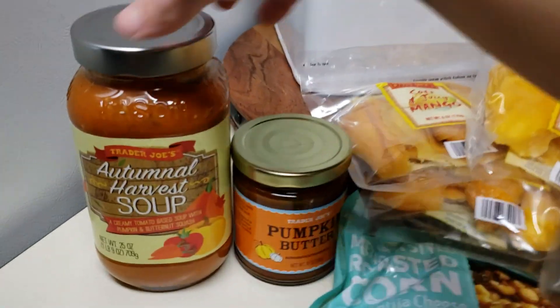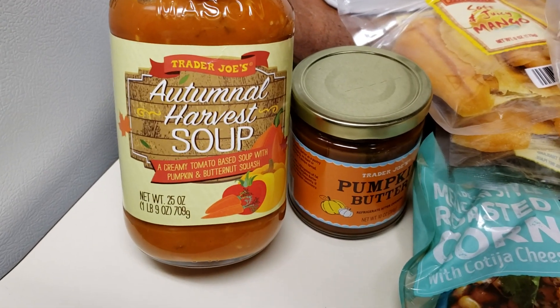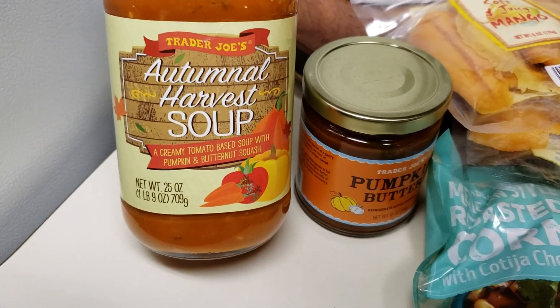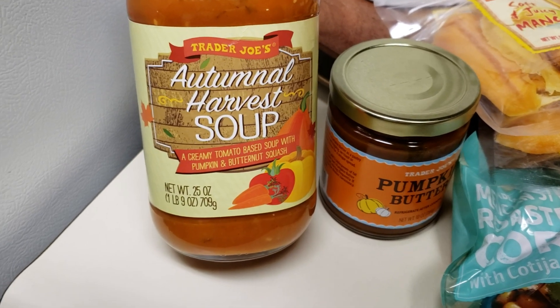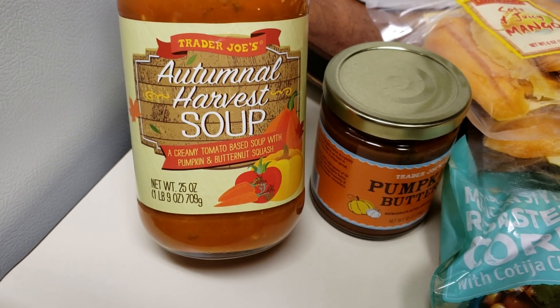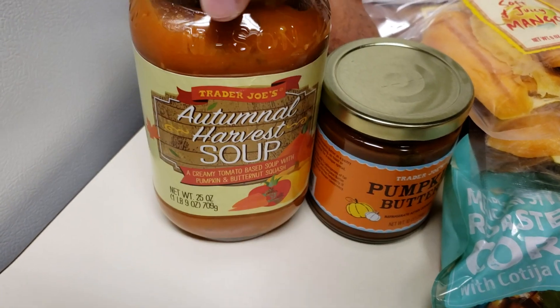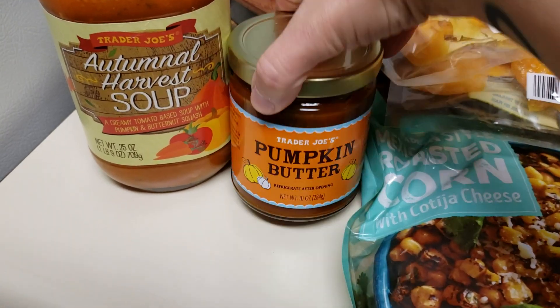The only thing I bought that was sort of fall-themed is this Autumn Harvest Soup. It's a creamy tomato-based soup with pumpkin and butternut squash. Hopefully it's good — it looks pretty good.